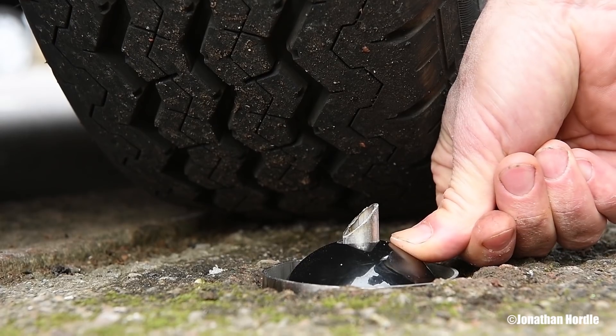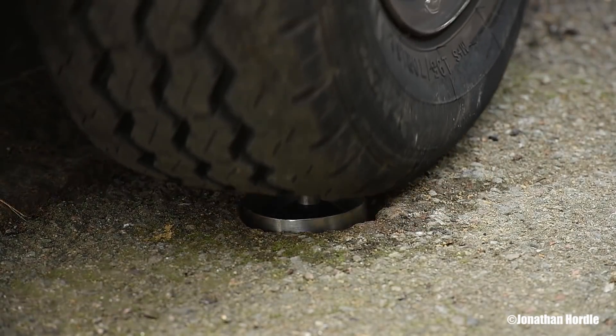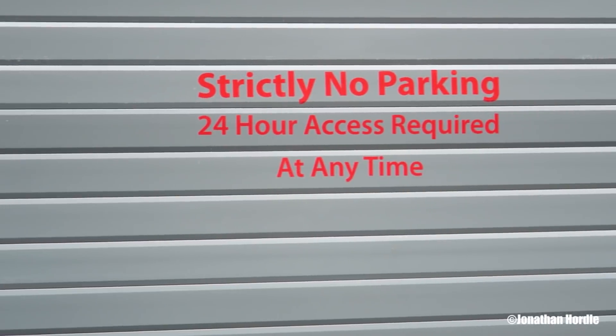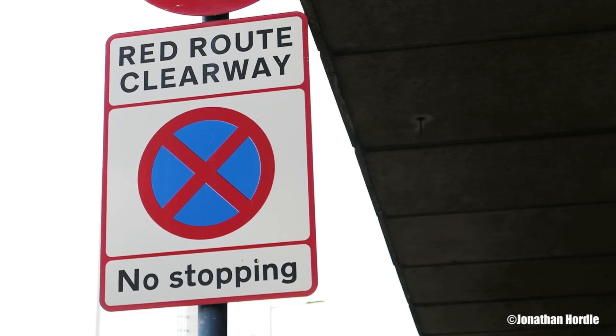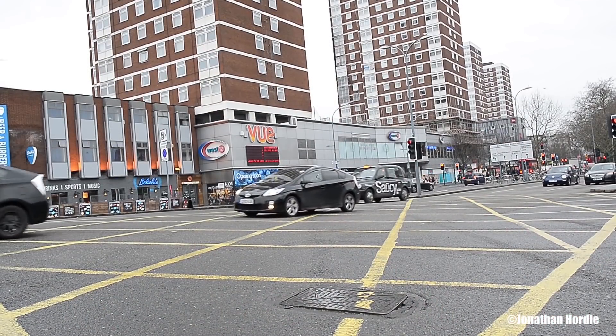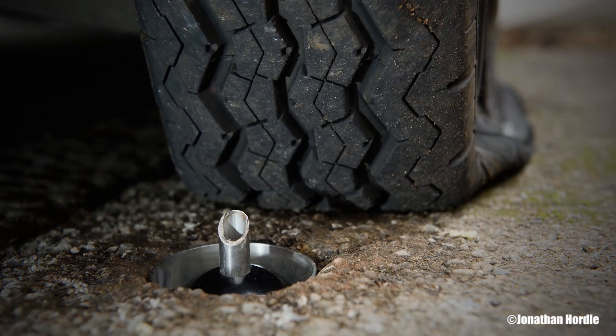A simple device by design, the Cat Claw has the added ability to act as a method of parking enforcement, preventing antisocial or illegal parking in vital clearways such as outside schools, along red routes, or at busy intersections. The possibilities are endless.